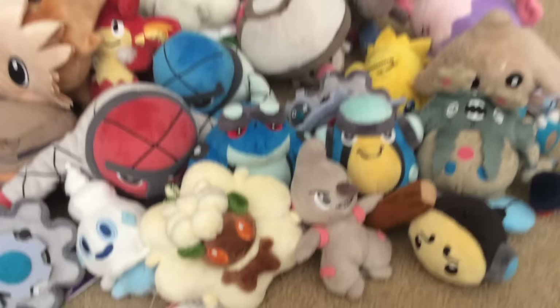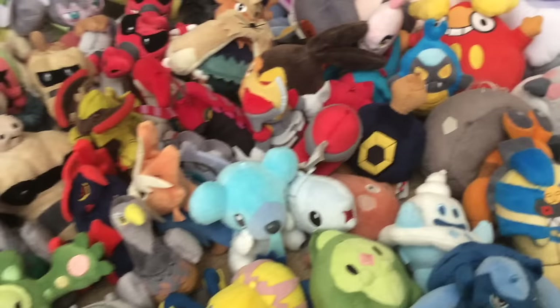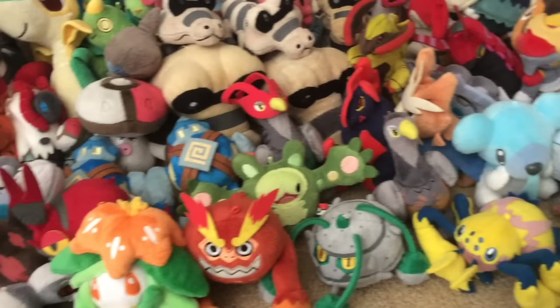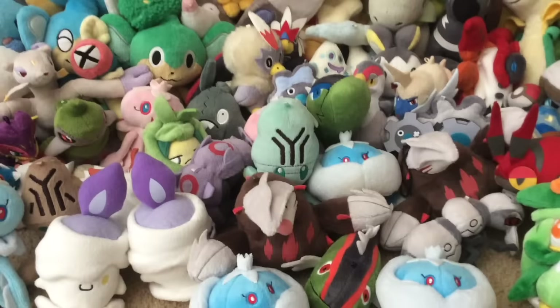So here are all of my Unova plush. Some of you may remember from the old video that it had to be sped up a little — that's because we couldn't make videos over 15 minutes back then. But as of now we can make longer videos. Here they all are in all their glory — the entirety of the Unova plush collection. I think it's safe to say I own the most Unova plush out there; if anyone has a bigger collection, I'd like to see it — put a link and I'll check it out.